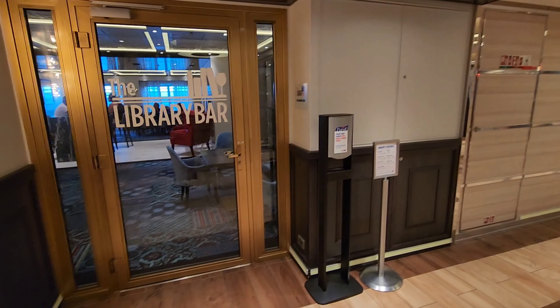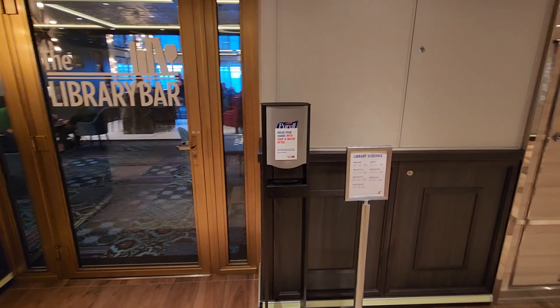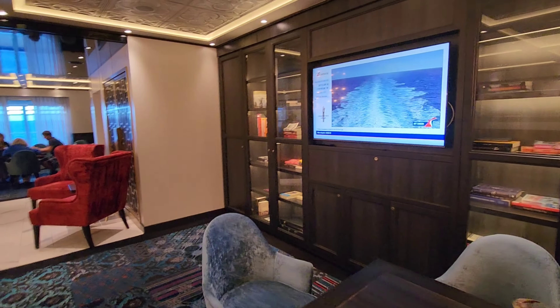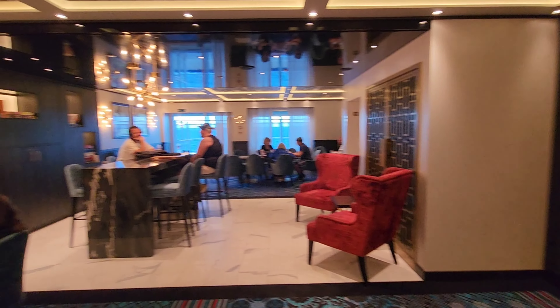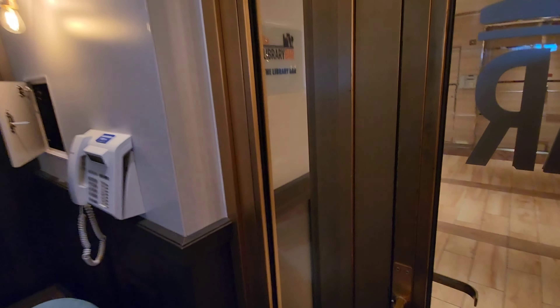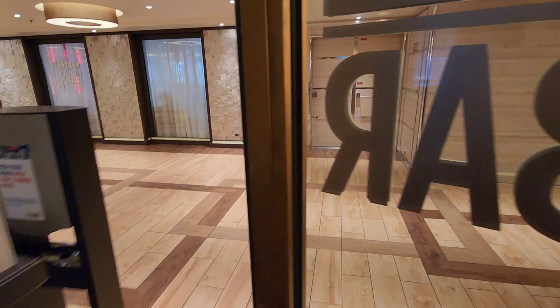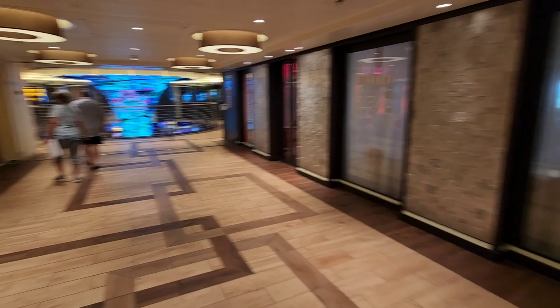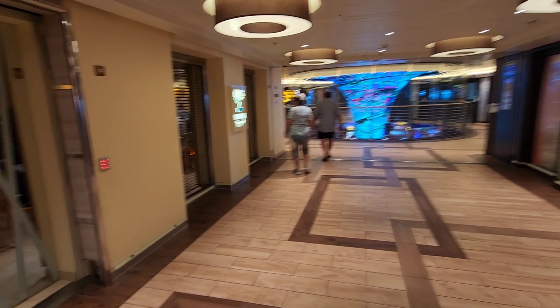Next we have the Library Bar. This bar is really quiet and laid back — you can chill and read a book, or they have board games and things of that nature that you can play in here. It's not really crowded in this area. I think it's really cool to have a bar inside of a library; you don't really see that on land much, but I like the concept of that on ships.